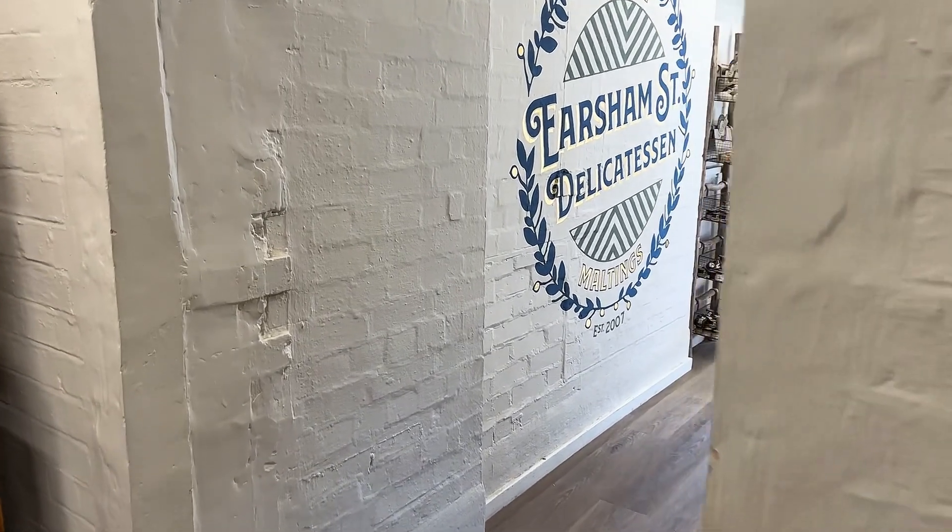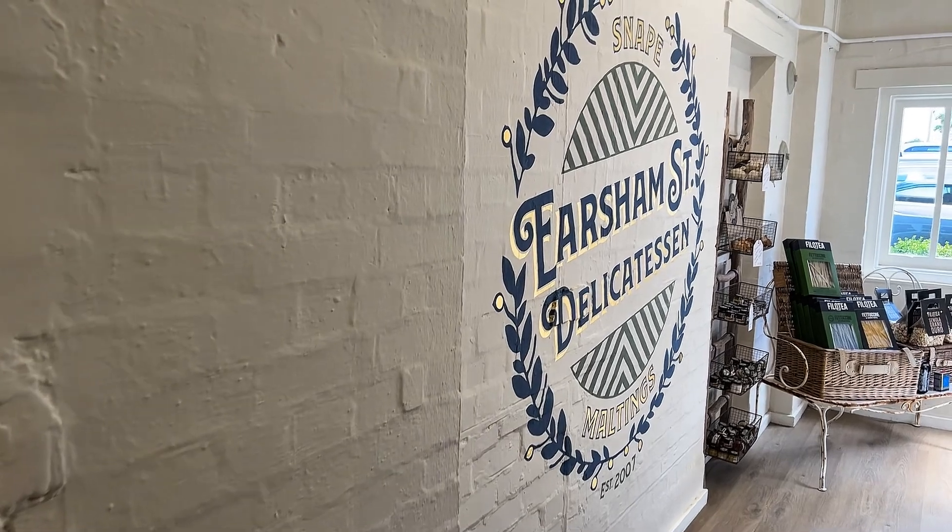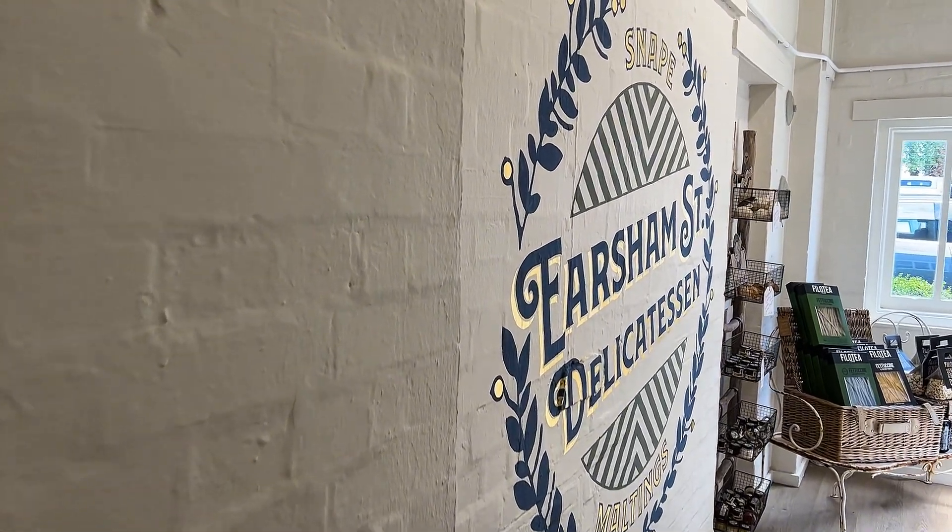So that's Earsham Street Deli — hope you've enjoyed watching it. Hope you follow us on social media as well, and I look forward to seeing you on the next video.